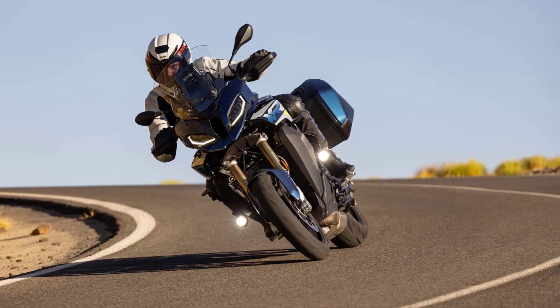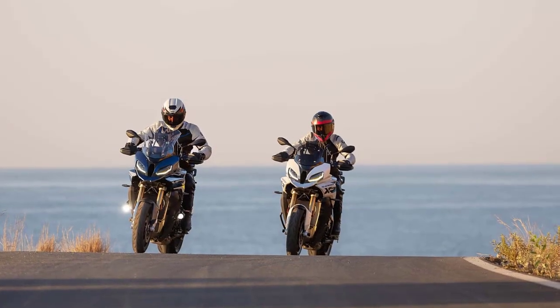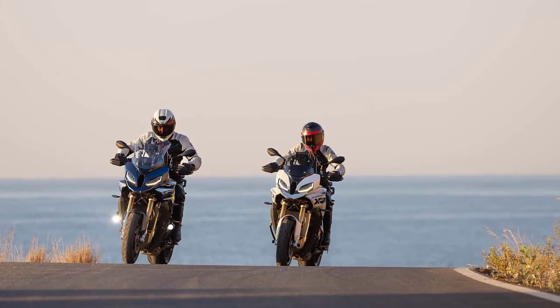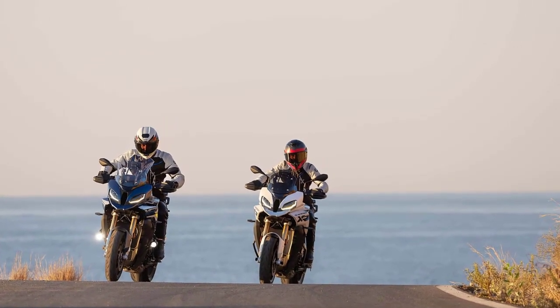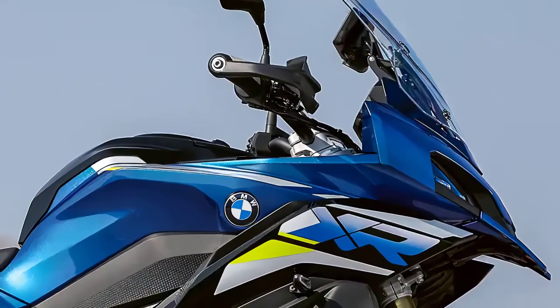We're here to explore all the features that make it a top contender in its class. So without further ado, let's get started. First off, let's talk about the exterior design — the 2024 BMW S1000XR boasts a sleek and aggressive look.